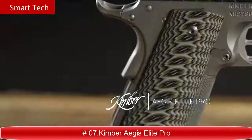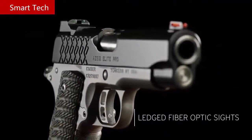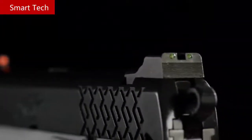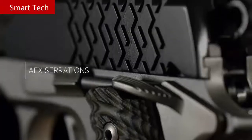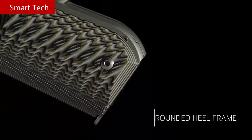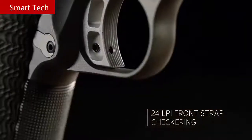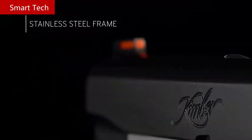The Aegis Elite Pro carries all the features you might look for in a 1911 for today: fiber optic sight setup for a bright sight picture, AEX slide serrations for reliable purchase when manipulating the slide, a rounded heel for comfort and a no-print profile when carried, G10 grips and 24 lines per inch front strap checkering provide positive surface contact for a solid grip.